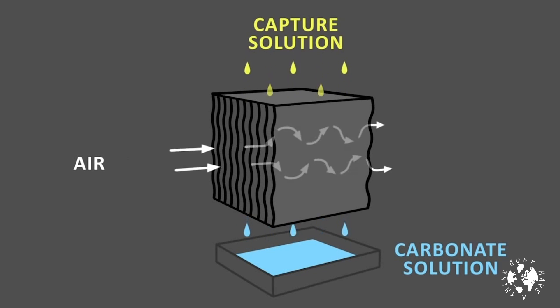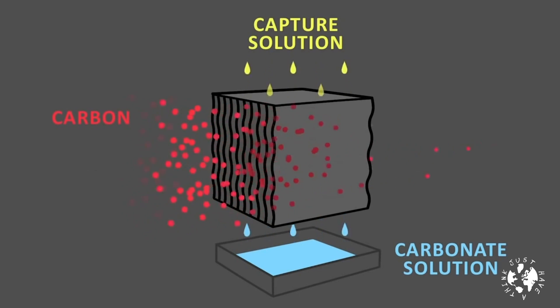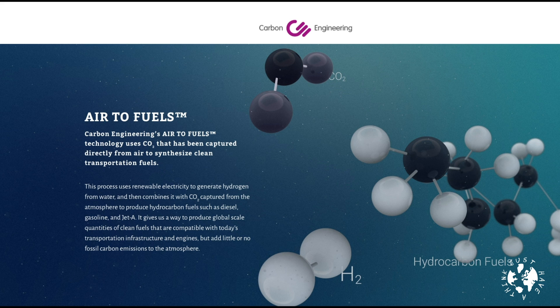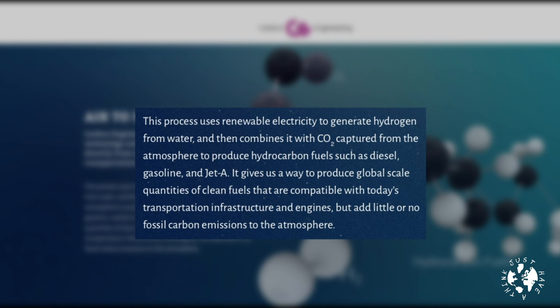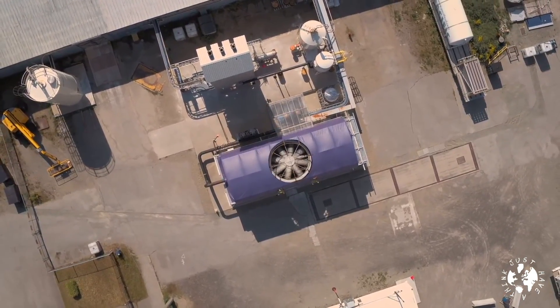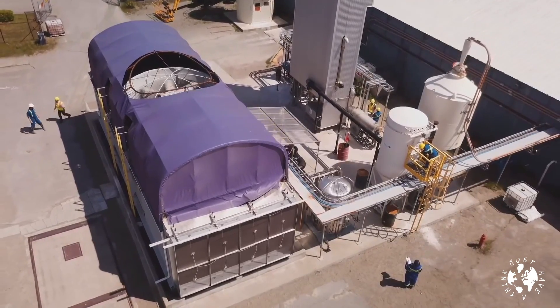The remaining air, now containing less CO2, is released and then further treatment of the solution separates out the captured CO2. Quoting from their website: air to fuel uses renewable electricity to generate hydrogen from water and then combines it with CO2 captured from the atmosphere to produce hydrocarbon fuels such as diesel, gasoline, and jet A. It gives us a way to produce global-scale quantities of clean fuels compatible with today's transportation infrastructure and engines but that add little or no fossil carbon emissions to the atmosphere. They've been operating a demonstration plant in Squamish, Canada for about three years, which they say is now pulling about a ton of carbon dioxide a day out of the air.